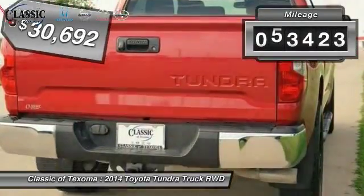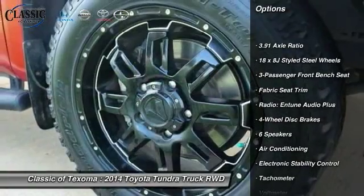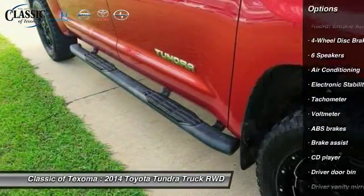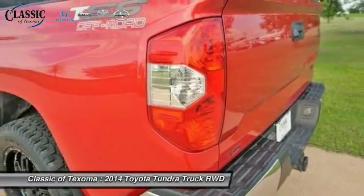This vehicle has less than 65,000 miles. Here are some of this vehicle's great options: traction control, dual airbags, power steering, air conditioning, front four-wheel disc brakes, center armrest, CD player, electronic stability control, rear window defroster, and fog lights.